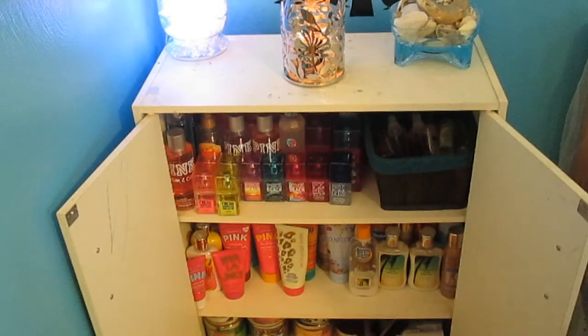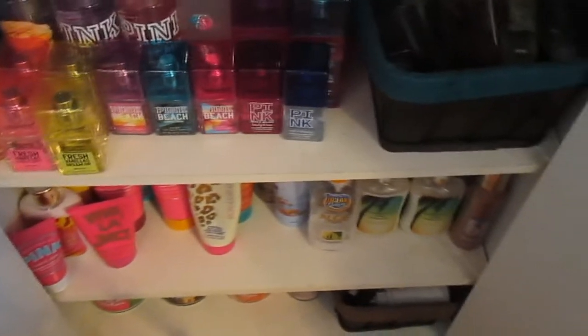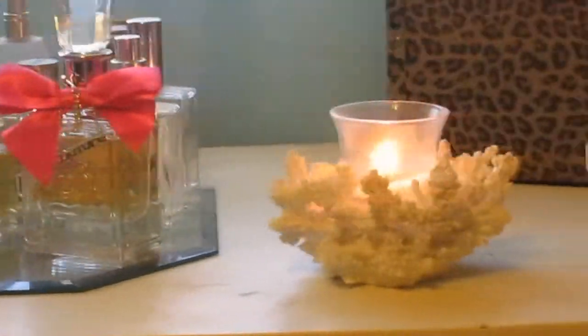Hey guys! I've gotten a few requests for this video, so today I'm finally filming a body mist, lotion, candle, and perfume collection. I'm also going to be showing you how I store them as well, so I hope you guys enjoy!